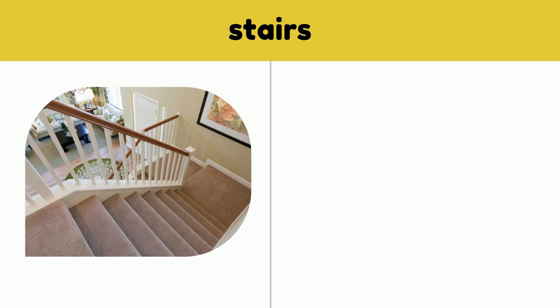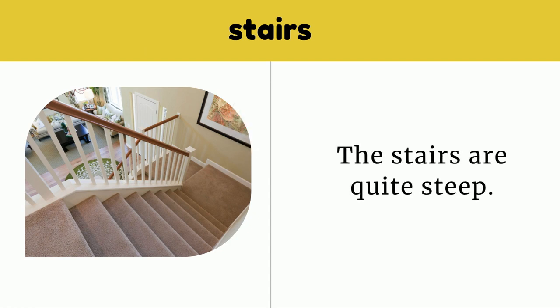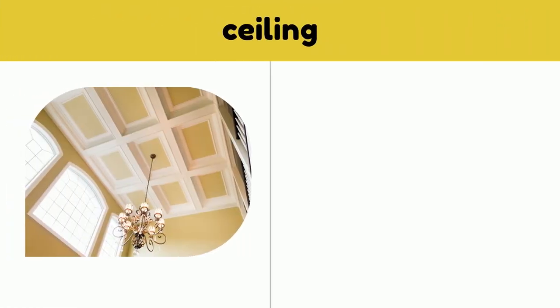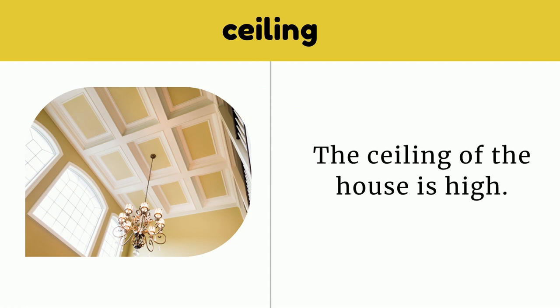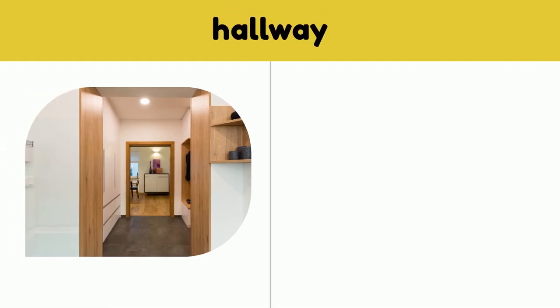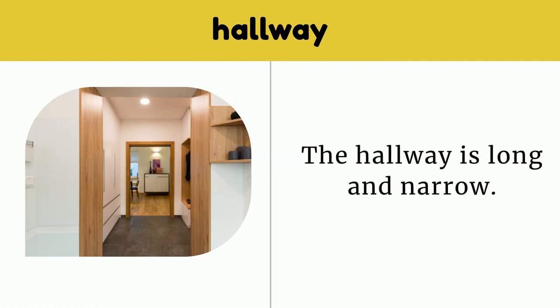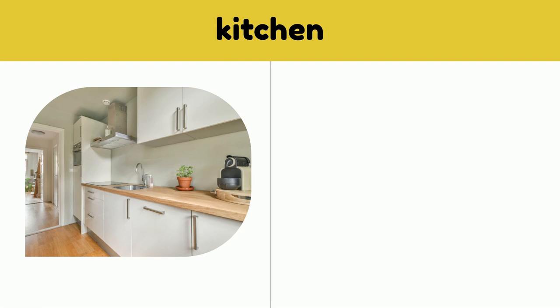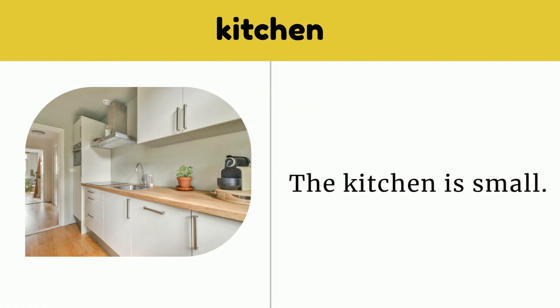Stairs. The stairs are quite steep. Stairs. Ceiling. The ceiling of the house is high. Ceiling. Hallway. The hallway is long and narrow. Hallway. Kitchen. The kitchen is small. Kitchen.